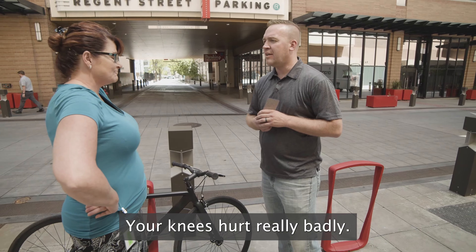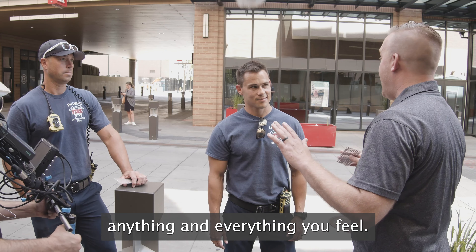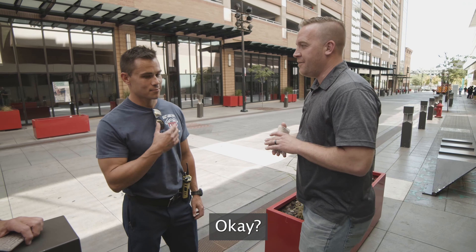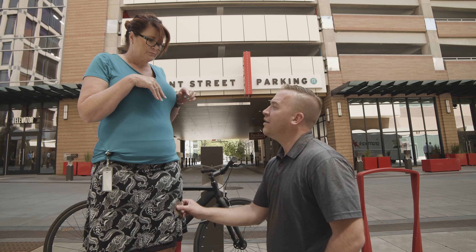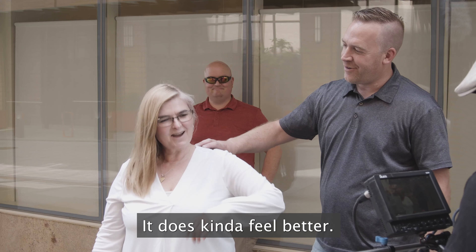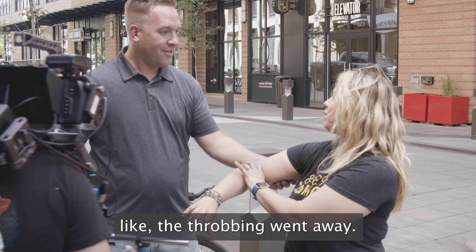Your knees hurt really badly — six or seven. Oh, that's terrible. Just tell me anything and everything you feel. Maybe like a sudden tingle. Kind of warming — these guys kind of feel better immediately, like the throbbing went away.